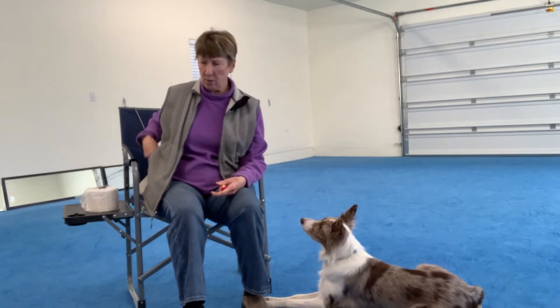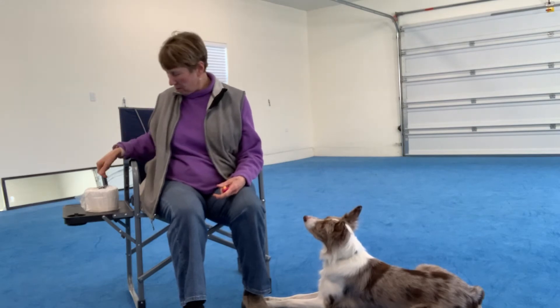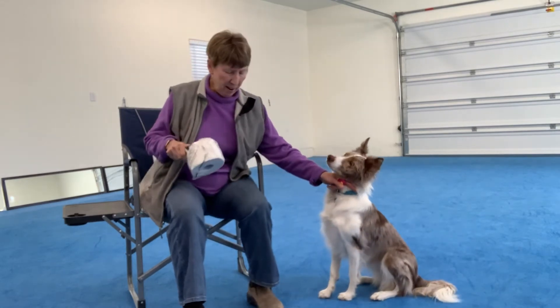I make sure I have some cookies ready to deliver — I'm just using regular kibble. I don't want to use something really super high value. Okay, let's get ready to fire out there.